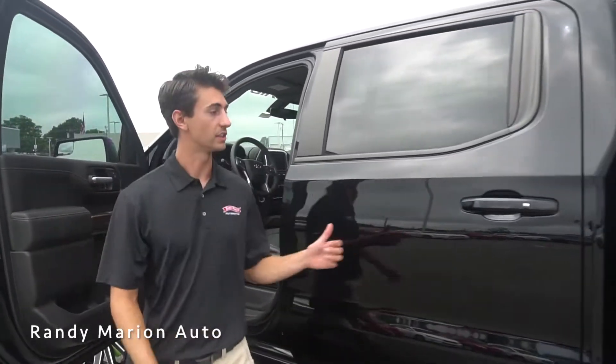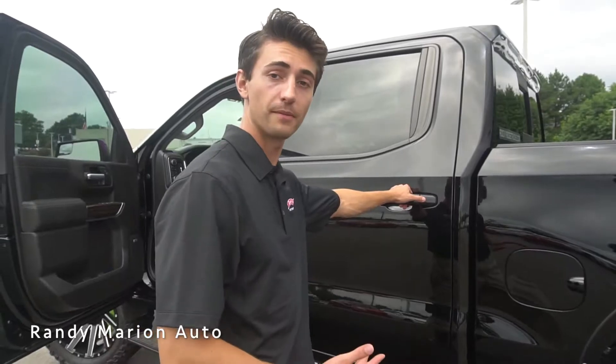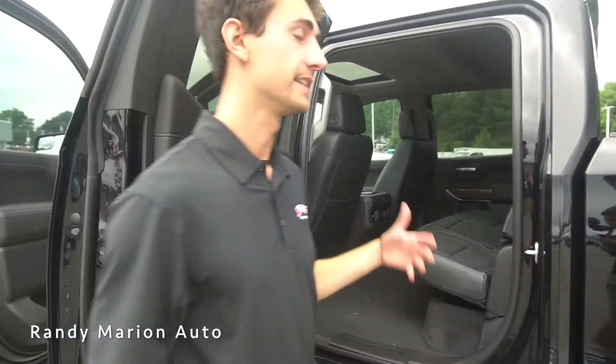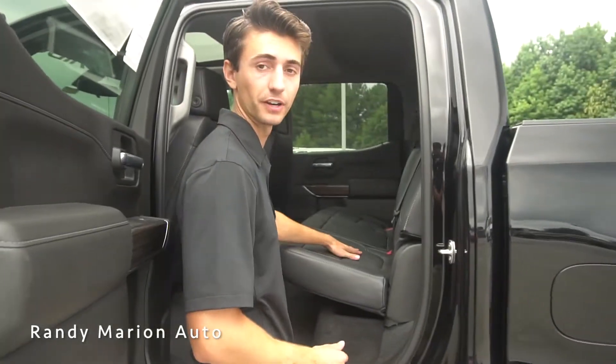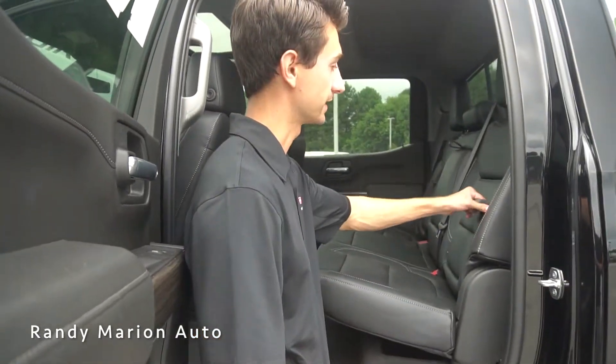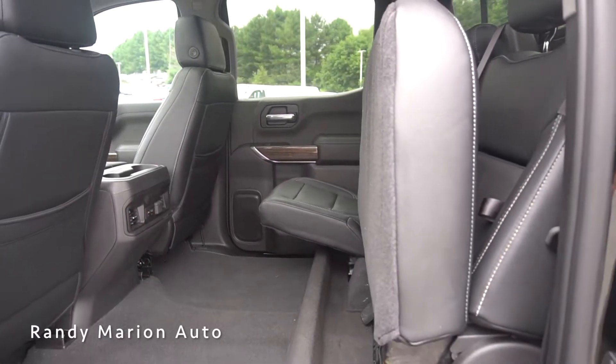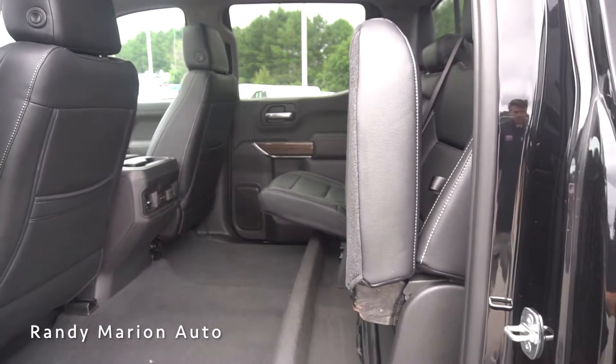Taking a look at the rear seat space — this is a full crew cab, so it has full four doors and a lot of space in the rear, as you can see. Same leather seating in the back with perforated and smooth leather. I really like that the Silverado has hidden storage space in the backrests, and then the bottoms open up for added space — just so much space in the back.